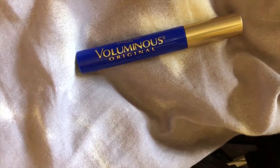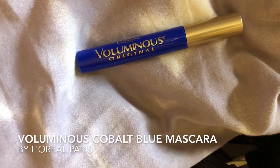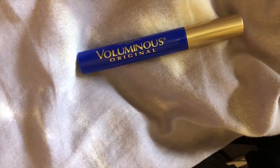Hello there beautiful people! Today I am taking a look at the L'Oreal Paris Makeup Voluminous Original Volume Building Mascara in cobalt blue. That's the big distinction here — it's 0.28 fluid ounces, made by L'Oreal Paris.